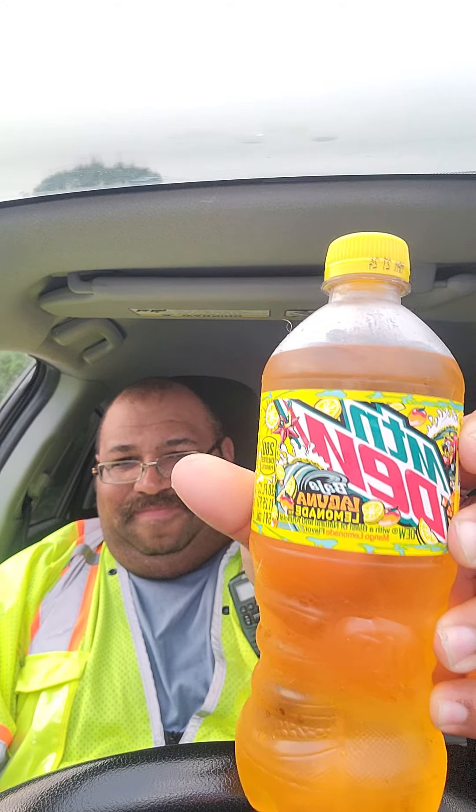I got an email from Mountain Dew saying that this soda had just come out, and I've been looking for it ever since and I just found it. This is Mountain Dew Baja Laguna Lemonade — Dew with a blast of natural and artificial mango lemonade flavor. So lemonade mixed with mango flavor, part of the Baja family.